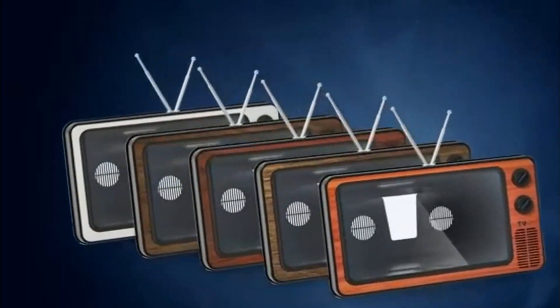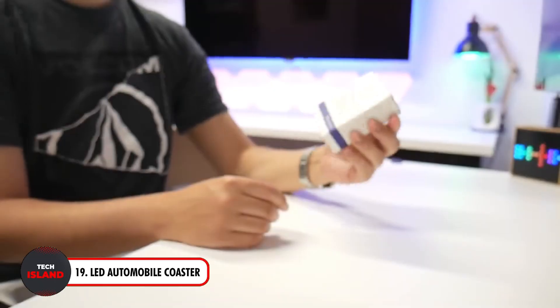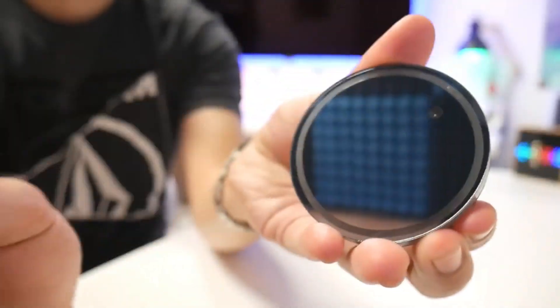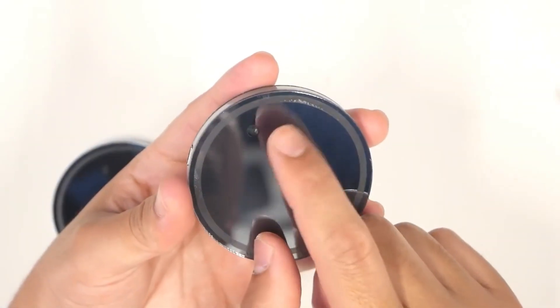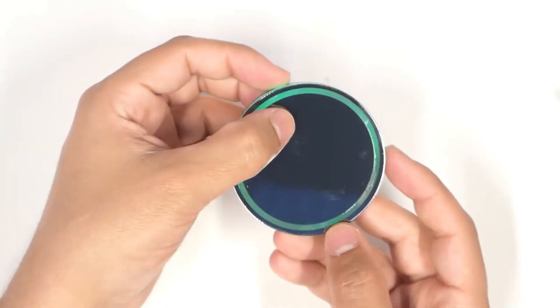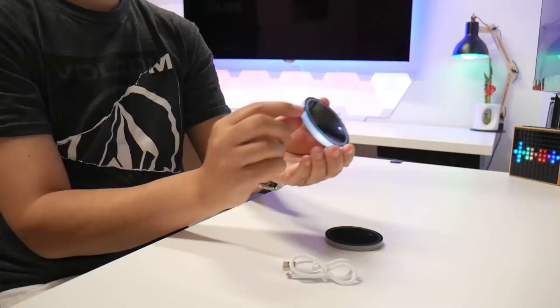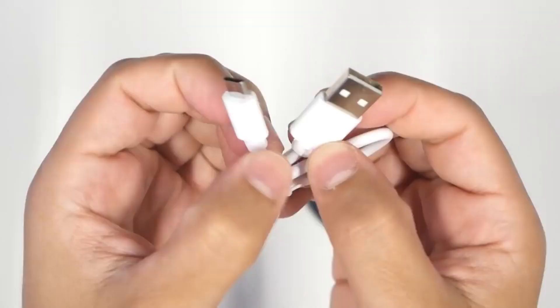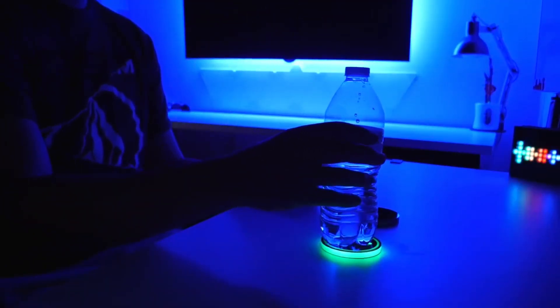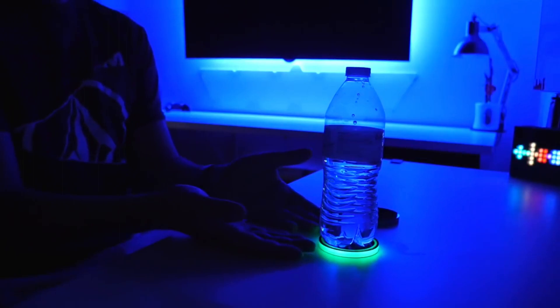A must-have for all those nighttime cruises — check out this LED Automobile Coaster. Made from premium acrylic, these coasters are easy to clean and maintain. They also guarantee the safety of your cup holders because of their waterproof and dustproof build. This gadget's vibration-sensing technology allows it to automatically switch on in the dark when movement is detected. It is both useful and stylish, with three modes and seven different color options to tailor your coaster to your mood.